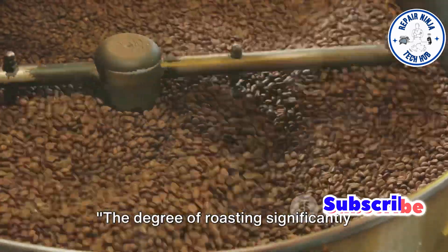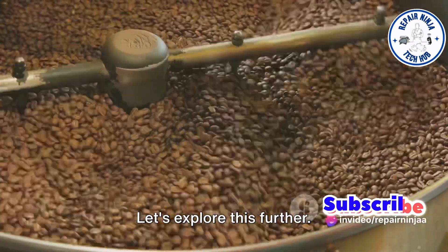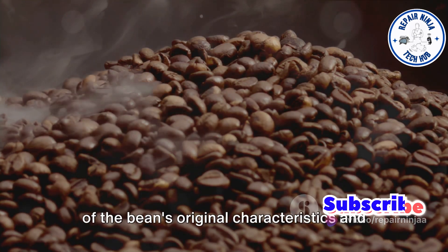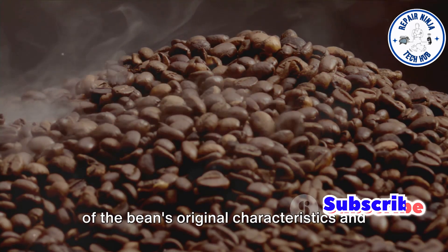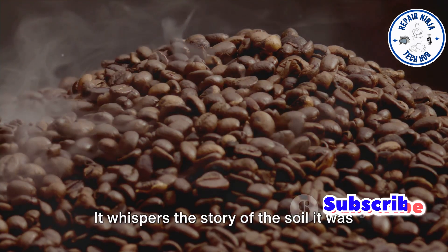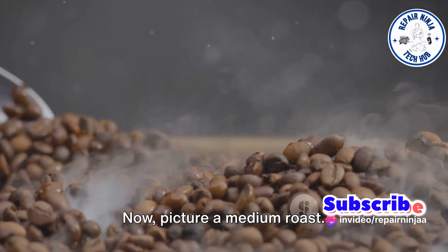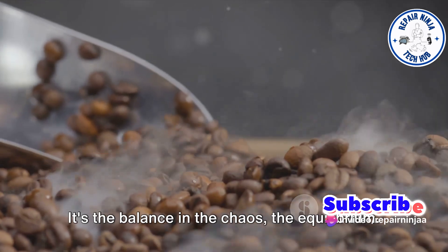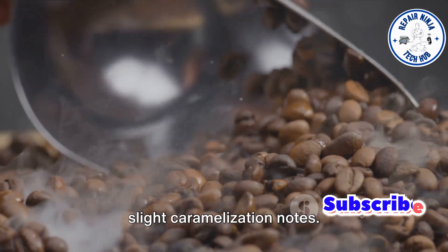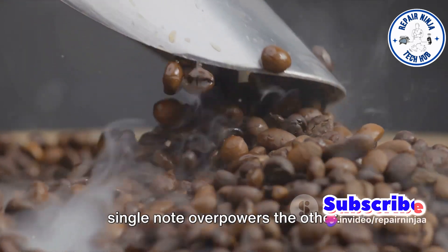The degree of roasting significantly influences the coffee's flavor profile. Imagine a light roast — it's like a blank canvas, retaining more of the beans' original characteristics and showcasing its unique origin flavors and acidity. It whispers the story of the soil it was grown in, the climate it thrived in. Now, picture a medium roast. It's the balance in the chaos, the equilibrium. It offers a more rounded flavor, with slight caramelization notes — like a harmonious symphony where no single note overpowers the other.